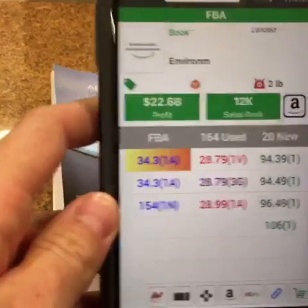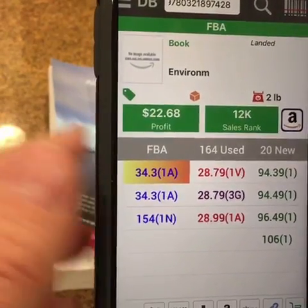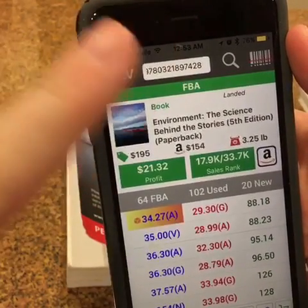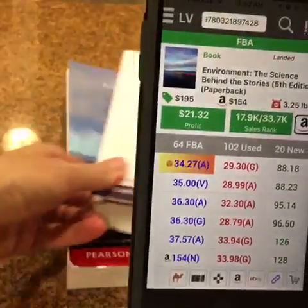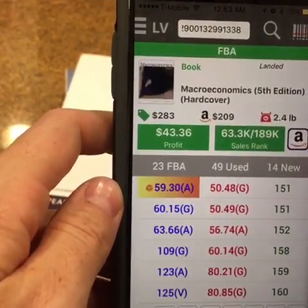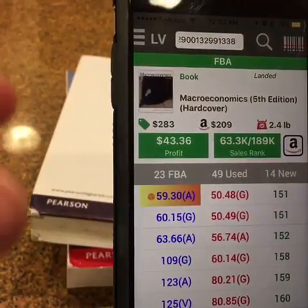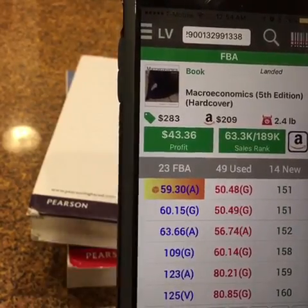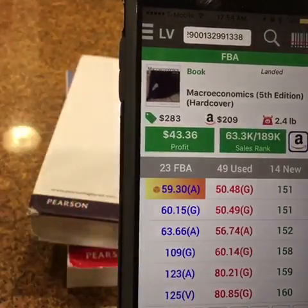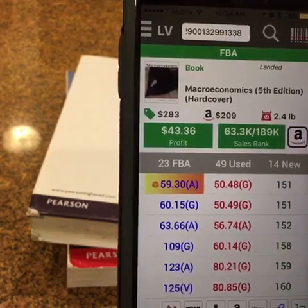Let's do another one. In database mode that pulled up right away — rank is awesome, price is awesome, this is definitely a book we want to buy. I switched to live mode instead of database mode just to show you how much longer it takes to pull up information. When you're scanning book after book in rapid succession, that split second is very valuable. Database gives it to you in less than half a second, whereas live mode takes longer — and with poor reception it can take two, three, four seconds, which you just can't afford when you're trying to go quickly.